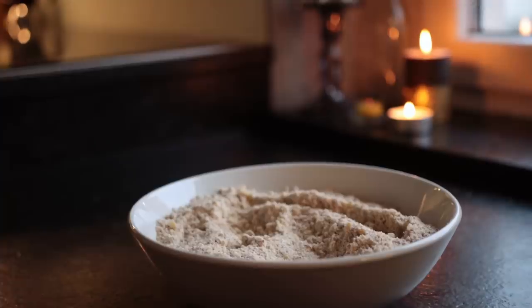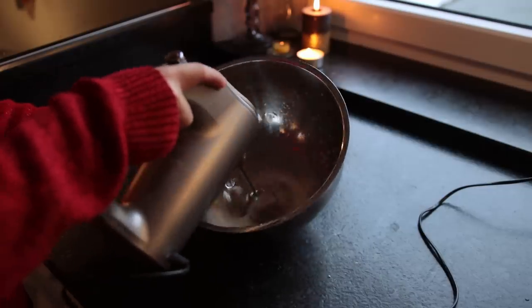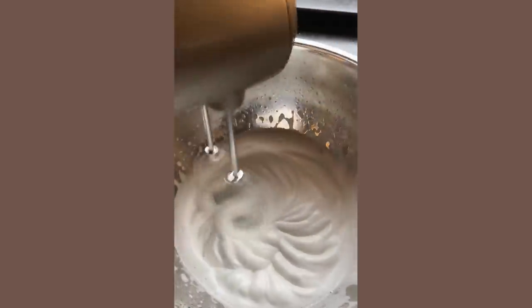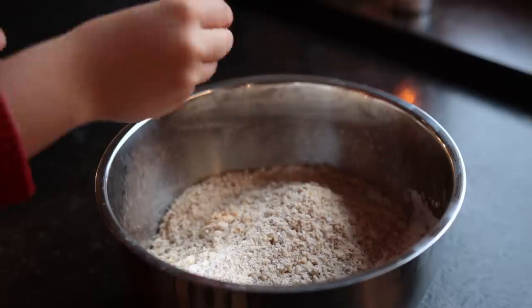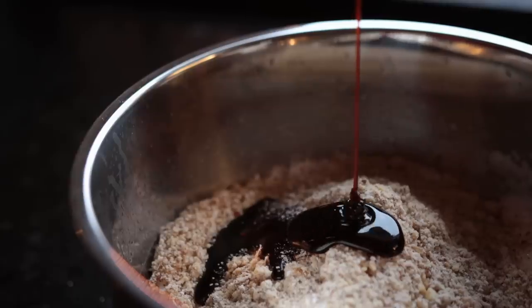Instead of whipping up eggs, I'm going to be whipping up some chickpea water. Give it three or four minutes at full speed with a hand mixer until it reaches a low level of stiffness. Fold in the dry ingredients together with some vanilla drops, rum drops, almond drops, and a syrup of some kind — I used date syrup here.